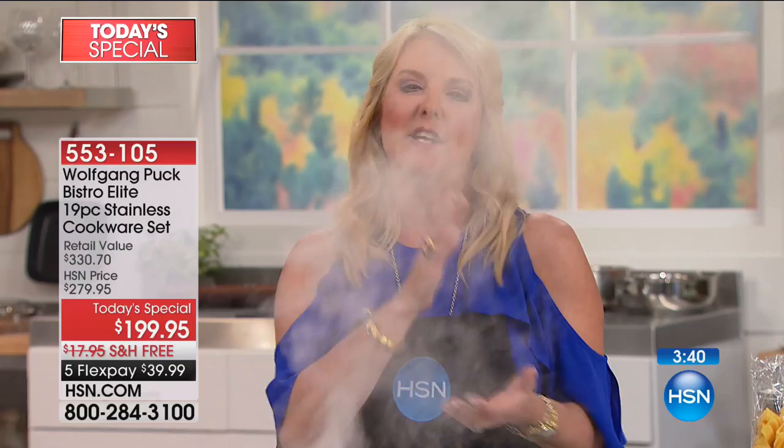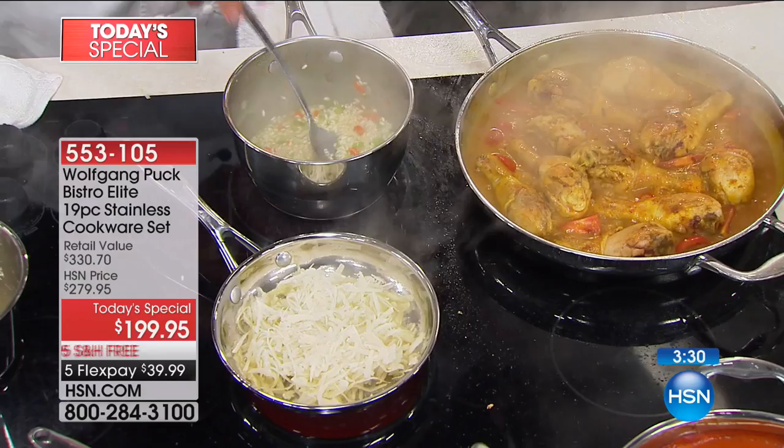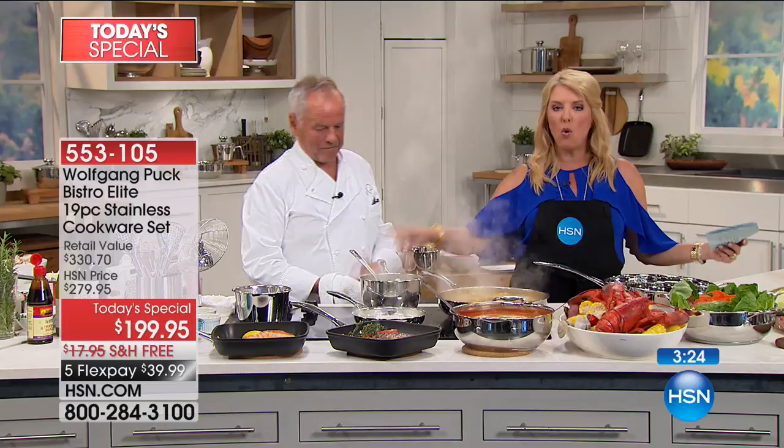Look at that — we are making risotto in here. And these little smaller ones, this one specifically is the soup pot. This is a three-quart soup pot — well, I call it my risotto pot. This is my soup pot. Look at that here — a great soup for a lot of people.